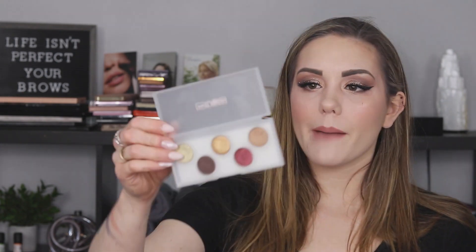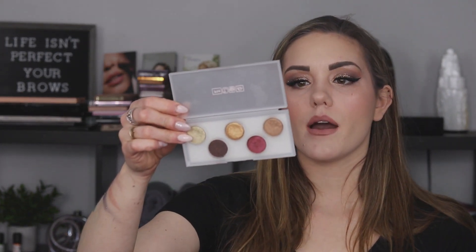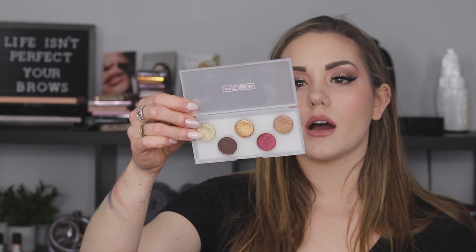I have the Fenty Snap Shadows in two, four, and six — keeping those, they're new. Wasn't extremely happy with the color selection, but the quality was really good. Pat McGrath, the Sublime Shadow Palette — way too expensive to get rid of and way too good. I absolutely love this. So we're keeping all of these.